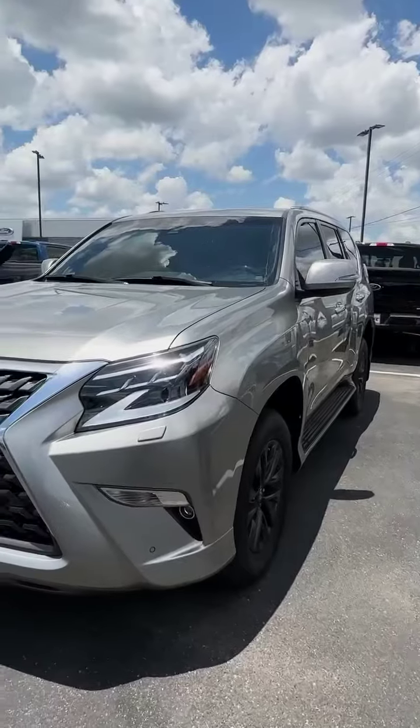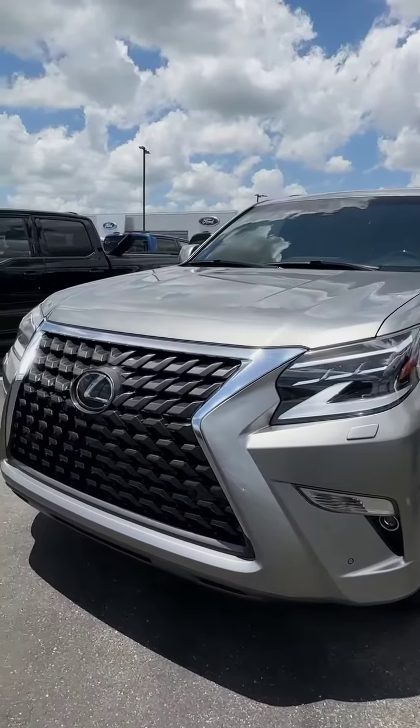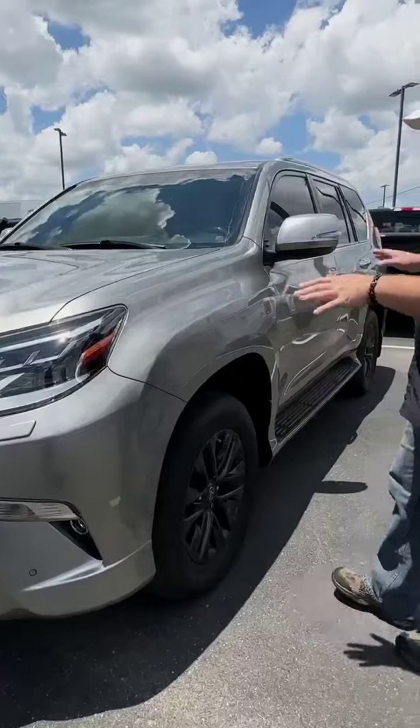And here at Payne West Laco Ford, we have this pre-owned 2020 Lexus GX 460 — a full-size SUV.